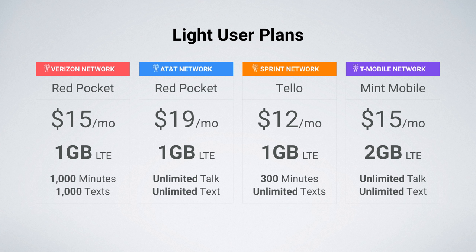And lastly, on the T-Mobile network, I'm recommending Mint Mobile. If you haven't heard of Mint Mobile, they're offering some incredibly affordable plans. On the T-Mobile network, $15 a month gets you unlimited talk and text with 2 gigs of data. I think it's a great plan worth considering for light users.